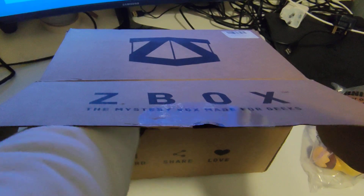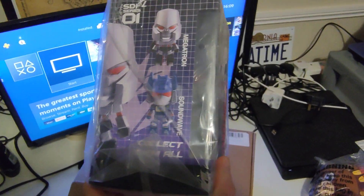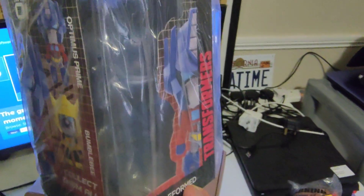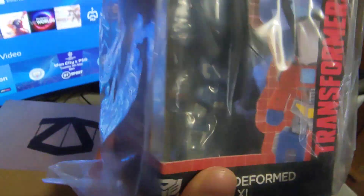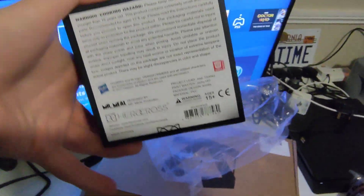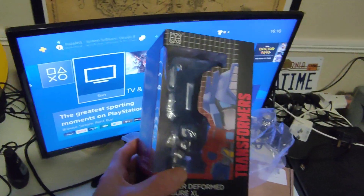Item 4 is a Transformers Super Deformed Figure — collect them all. Is it Optimus Prime? Let's just get it out of the pack so I can see it better. Yeah, it looks like I ended up with Soundwave. That's quite a different thing; I've not seen these before. It's from Hero Cross, Hasbro deal. It's a nice little figurine.